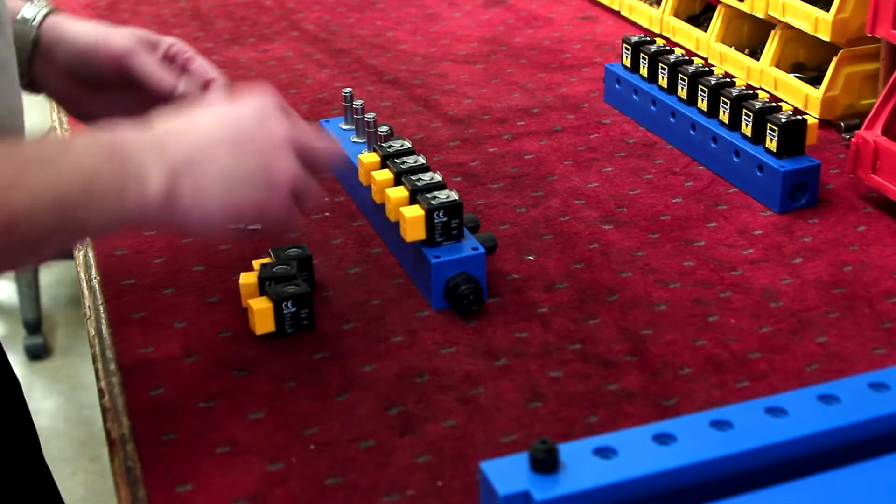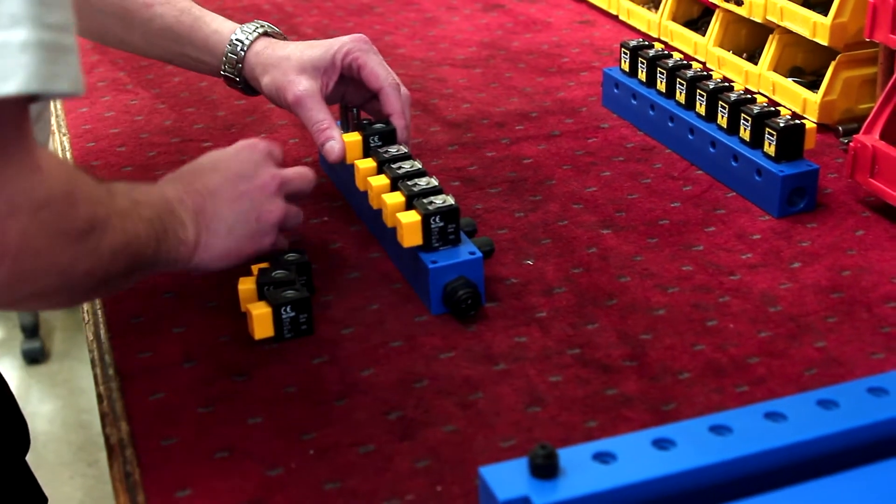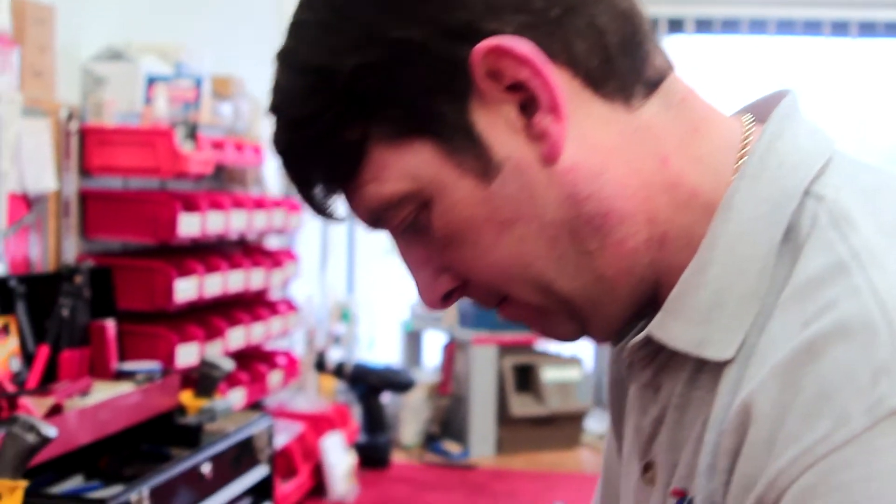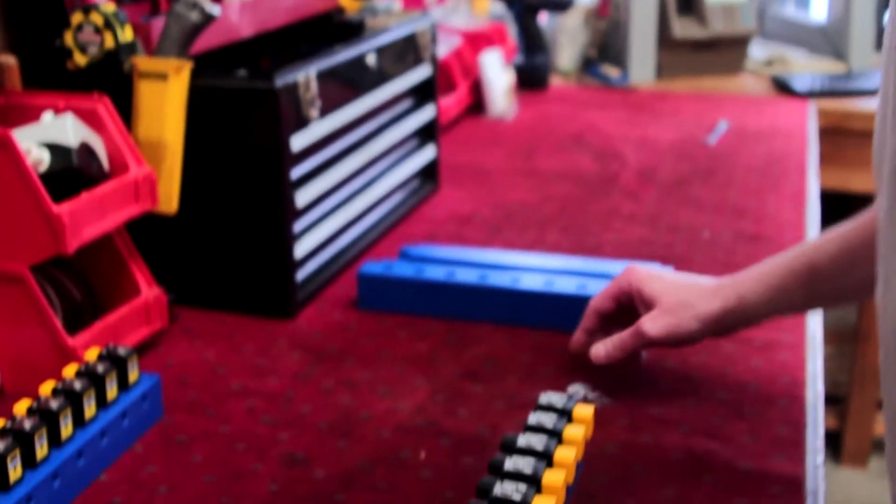Our team of warehouse staff are a lot more than just pickers and packers too. Each of them is fully trained on our entire range of products and they get involved in work like assembling bespoke solenoid valve manifolds and assembling actuated valve packages.